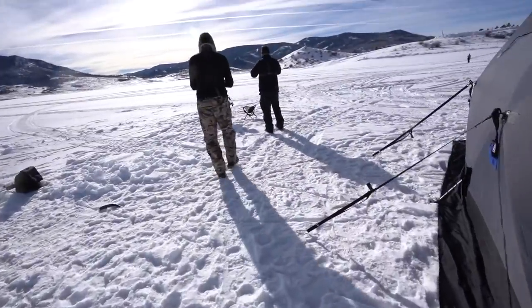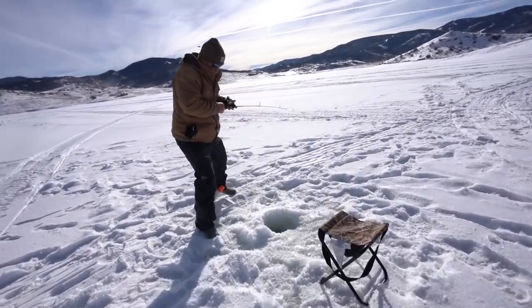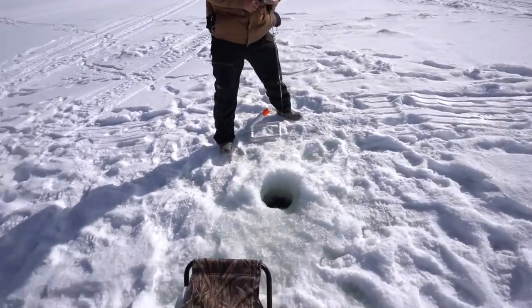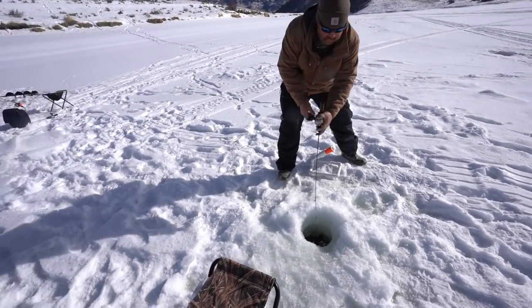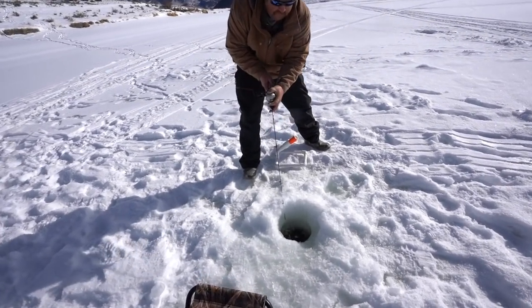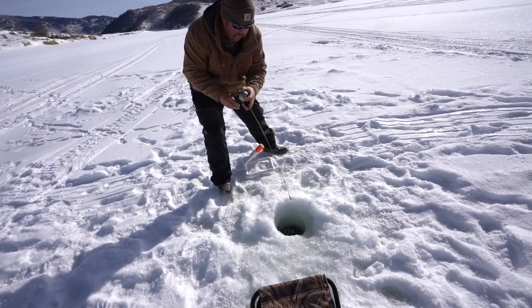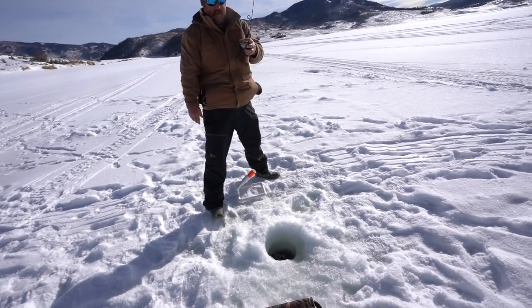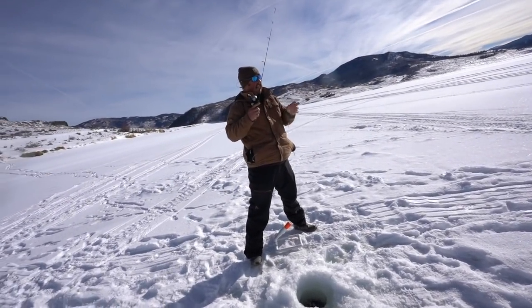That ice just cracked! That ice just cracked big time! Could be a big old pike. Let him take some line if he needs to. Shoot — what was it? Trout? It must have gotten caught in the hole.